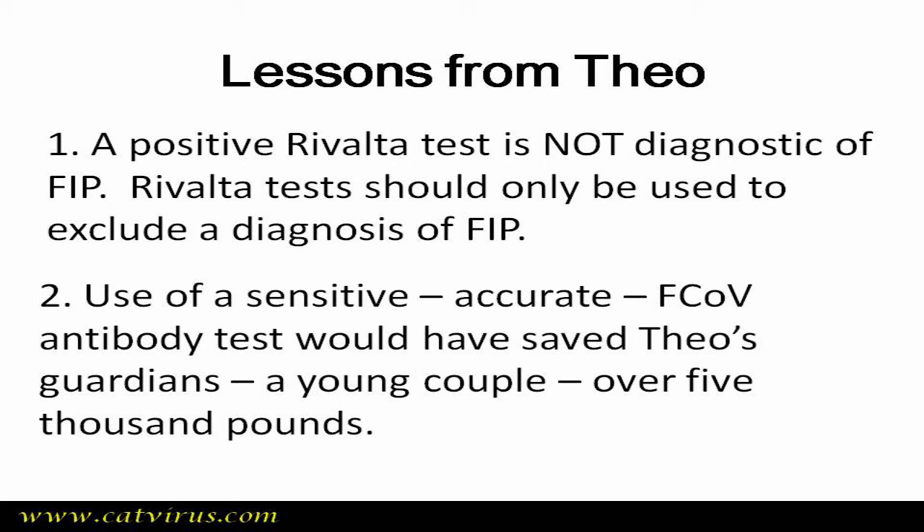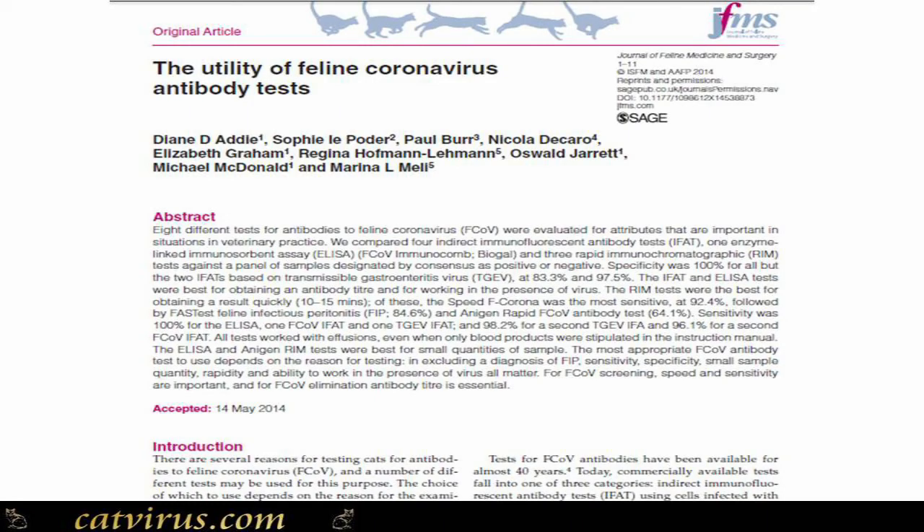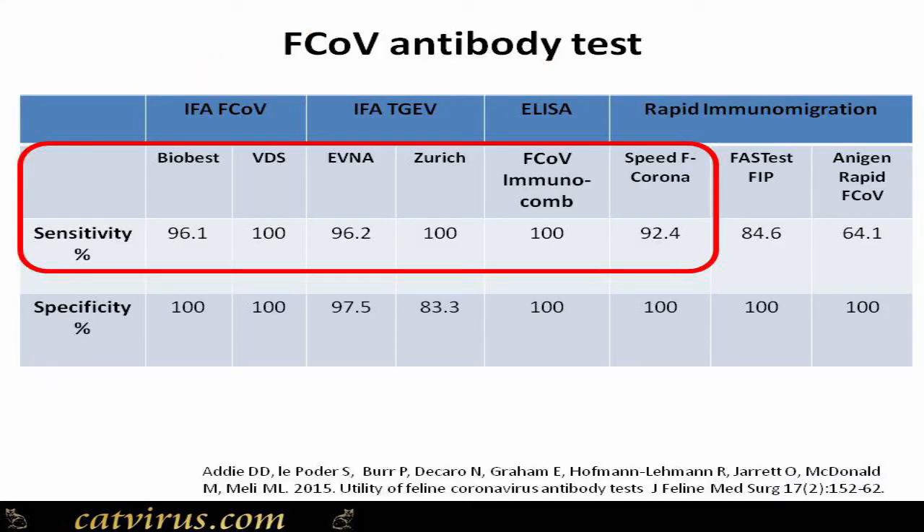No comparative survey of available feline coronavirus RT-PCR tests has been published. However, in 2015 I published in the Journal of Feline Medicine and Surgery an independent assessment of feline coronavirus antibody tests, and the results were surprising. For a screening test to see if FIP should be on your differential diagnosis list, you want a test with excellent sensitivity. This table from our JFMS paper shows the sensitivity of compared tests — some had outstanding sensitivity — though manufacturers were given the option to decline publication.